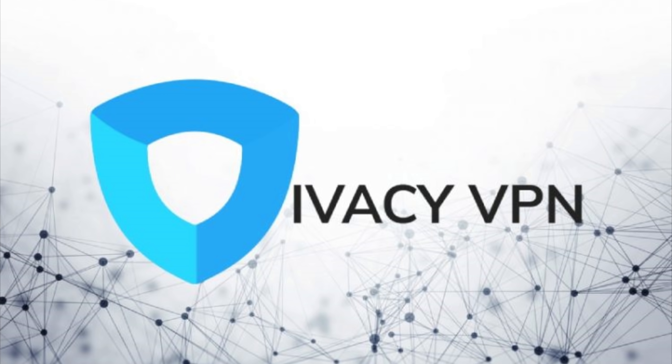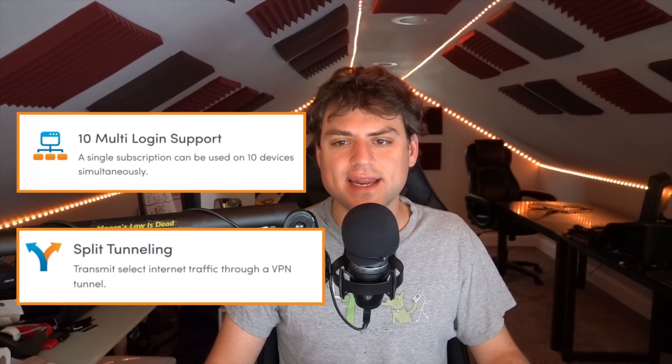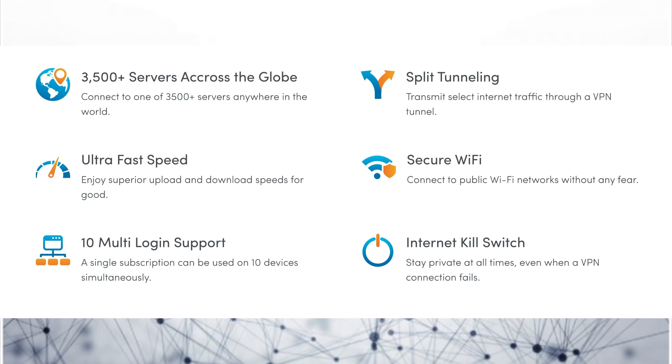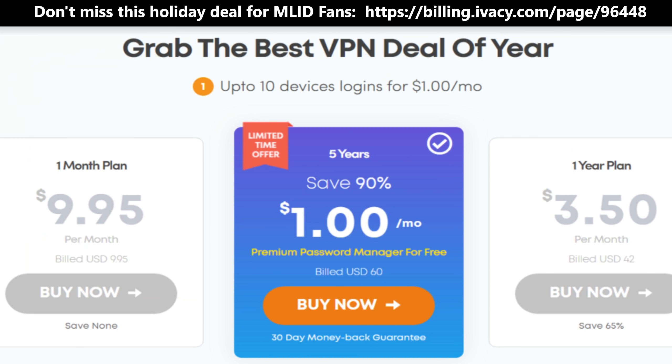This video is sponsored by Ivacy VPN, a service that offers the ability to view cross-region content for any streaming service — Netflix, Hulu, or Disney Plus — across over 10 simultaneous devices while maintaining fast speeds. It lets you split internet traffic and has 3,500+ servers across the globe, 10 multi-login support, secure Wi-Fi, and an internet kill switch. Use the link on screen or in the description to get a special deal on Ivacy VPN today.